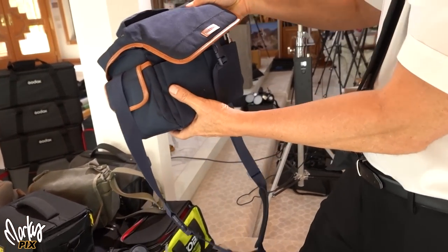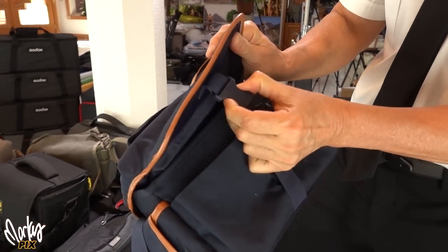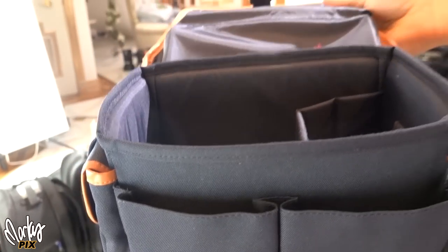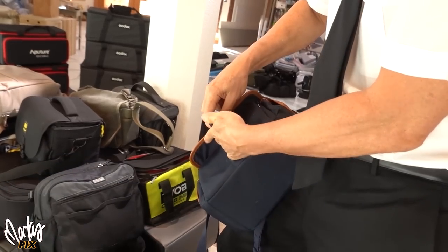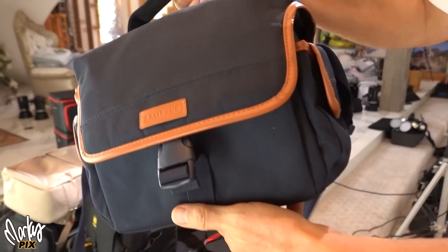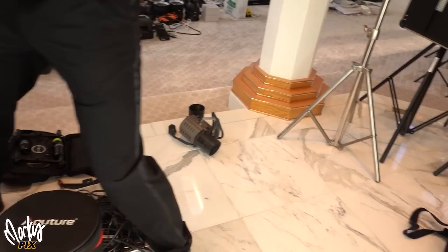Next up, a Samsung case. Back when Samsung made cameras, they made quite stylish cases too. Here's a nice little camera bag from Samsung — never used, but cool looking. Blue and tan trim.